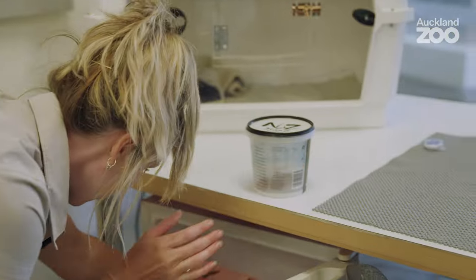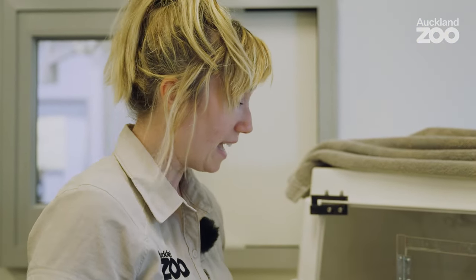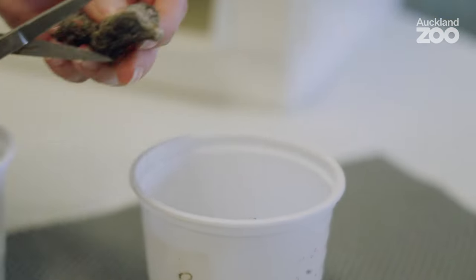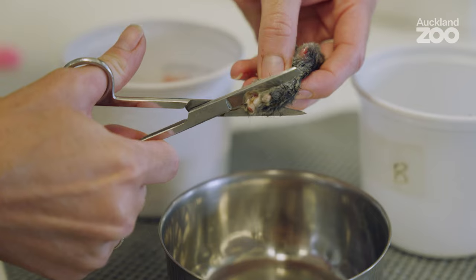Barn owls are predominantly rodent hunters, which means that even at this young age he still seems to prefer mice over chick, but we like to get both into him. We chop it into really nice, yummy, easy-sized pieces.